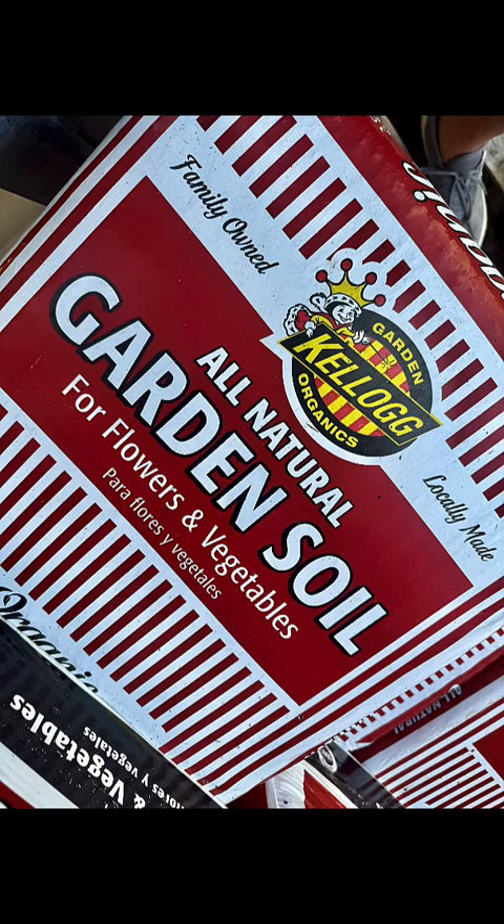Next we have garden soil. This is a mixture of topsoil, compost, and other organic materials. Garden soil is perfect for vegetable gardens and flowerbeds. You can combine it with your existing soil to improve texture and fertility — aim for about a 50-50 mix. Look for bags labeled for specific garden types like vegetable gardens or flowerbeds.